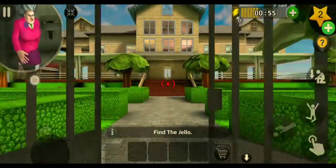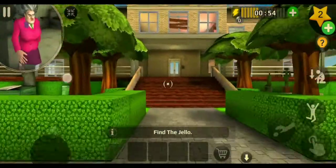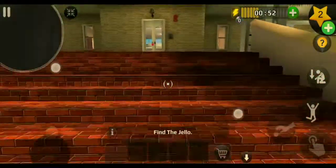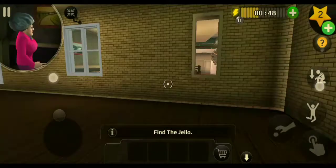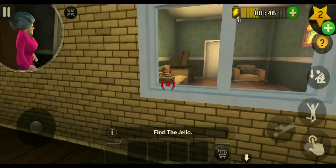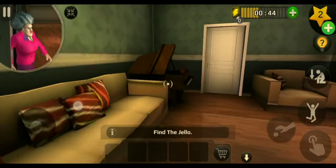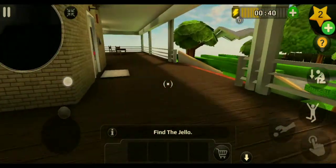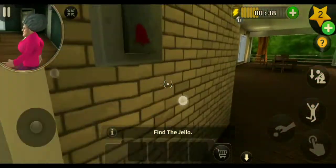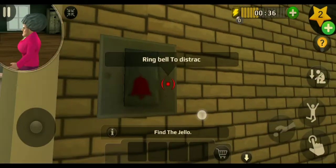We are going into the house and there is a lock on the door, so we are getting in by window. First we have to distract Miss T. I am ringing the bell.